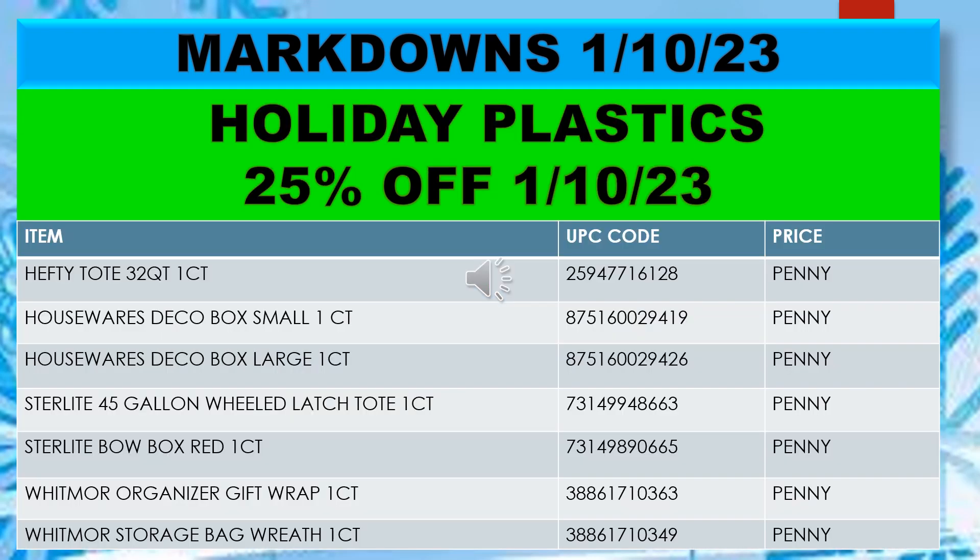Also included in the markdowns starting January 10th: holiday plastics 25% off. These include Hefty tote 32 quart, housewares deco box small one count, housewares deco box large one count, Sterilite 45 gallon wheels latch tote one count, Sterilite bow box red one count, Whitmore organizer gift wrap one count, and Whitmore storage bag for wreaths one count.